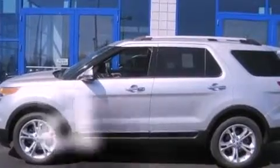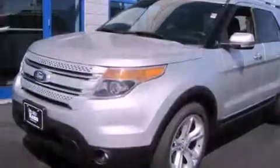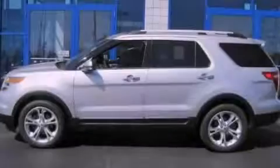And this vehicle has less than 5,000 miles. This vehicle won't last long at this price. Call and arrange a test drive now.